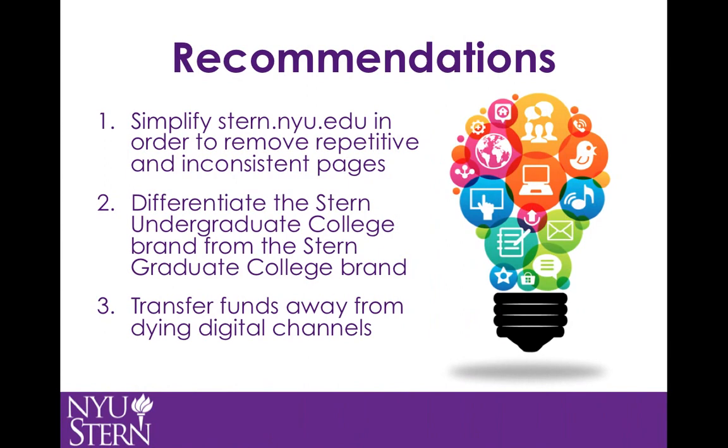To improve Stern's digital presence, I have three recommendations. First, simplify the website by removing duplicate pages and making the various program pages more uniform in their format. This will not only look nicer, but the information will be easier to find and clearer for prospective and current students. Two, differentiate the Stern graduate and undergraduate brands. These two groups of students are looking for two different experiences, so it makes sense to fully develop these brands and tailor them to the audience in mind.